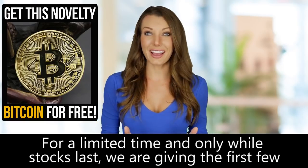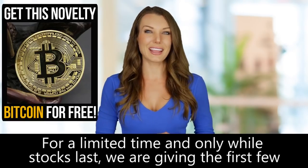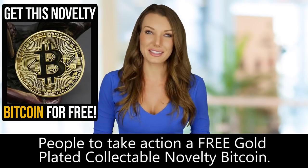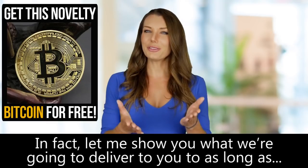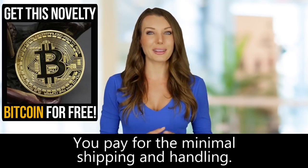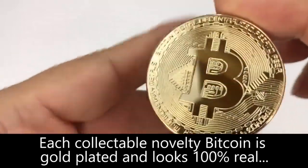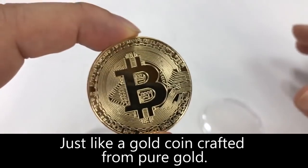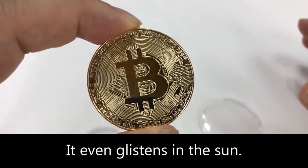For a limited time, and only while stocks last, we are giving the first few people to take action a free gold-plated collectible novelty Bitcoin. Let me show you what we're going to deliver to you as long as you pay for the minimal shipping and handling. Each collectible novelty Bitcoin is gold-plated and looks 100% real, just like a gold coin crafted from pure gold. It even glistens in the sun.